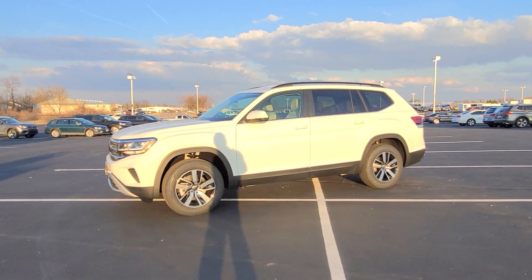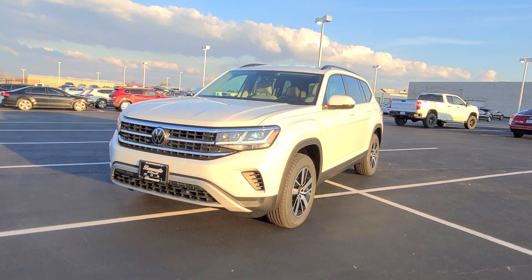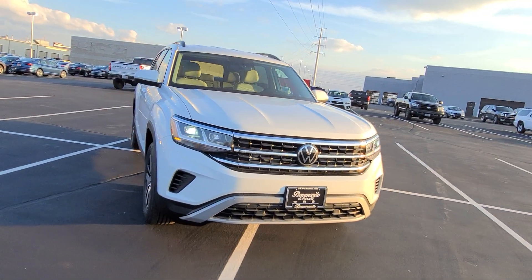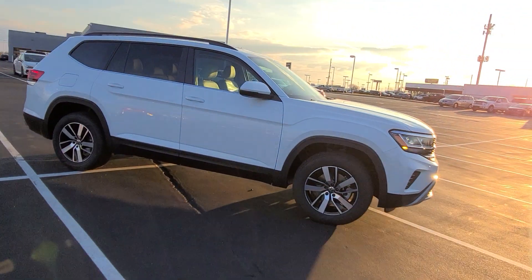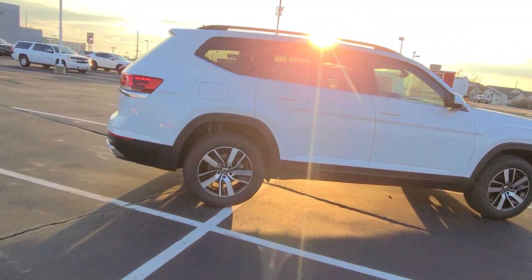This particular one is pure white on the exterior with Shetland beige leatherette interior. It features LED headlights, LED running lights, LED poor weather lights, push button start, keyless entry on two doors, black roof rails, 18 inch alloy wheels, and LED taillights.